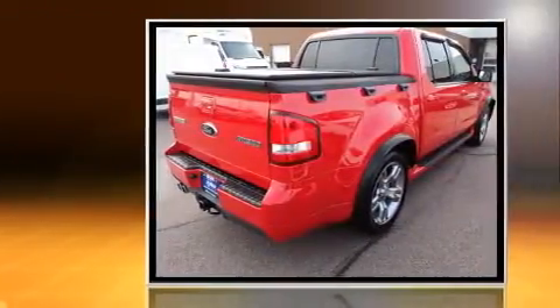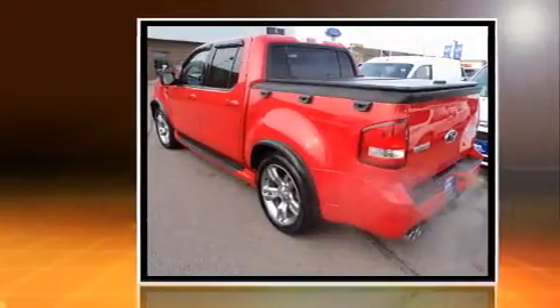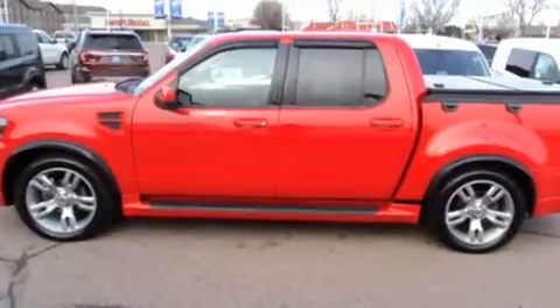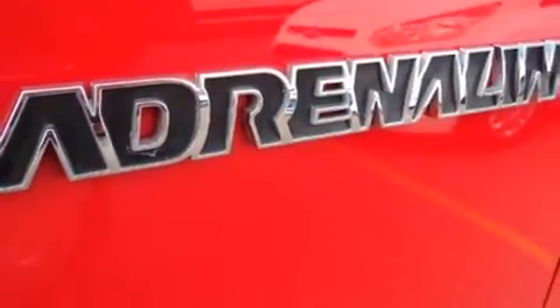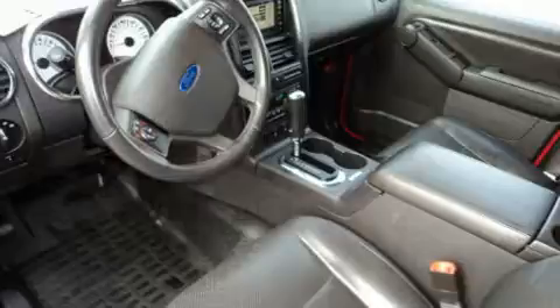Ford infused the interior with top-shelf amenities such as a leather steering wheel, a trip computer, fully automatic headlights, a tonneau cover, a trailer hitch, and one-touch window functionality. Premium sound drives seven speakers, providing you and your passengers a sensational audio experience.